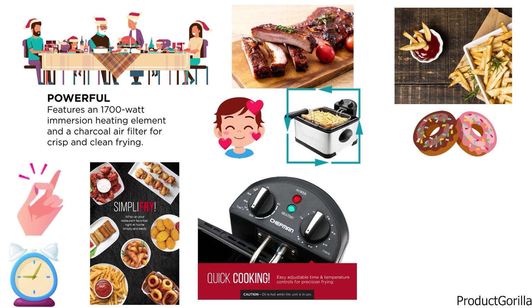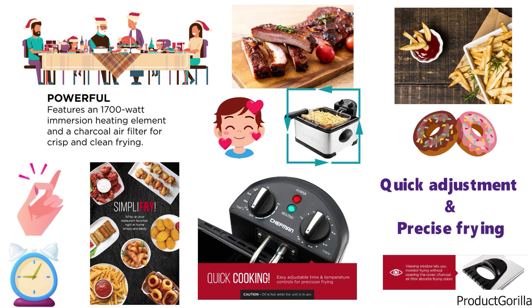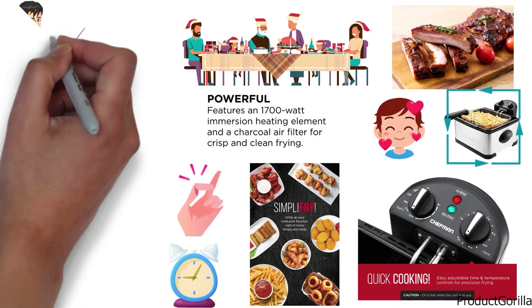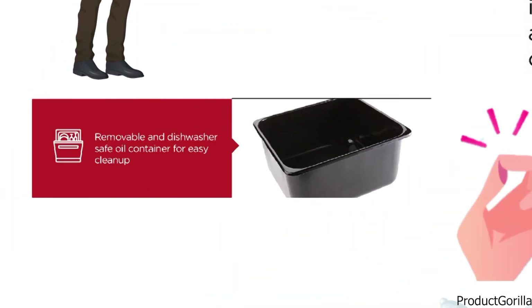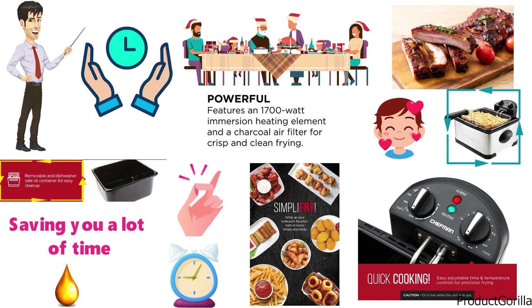The temperature dial on the top allows for quick adjustment and precise frying. The frying lid has a convenient viewing window so you can monitor your food while it cooks, making it much safer than opening the fryer while it's operational and saving you time cleaning oil splashes. The basket of this Chefman fryer is removable and dishwasher safe, saving you lots of time on cleaning that difficult-to-remove oil.